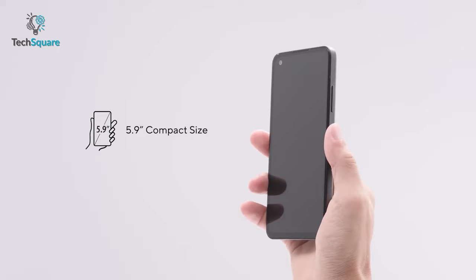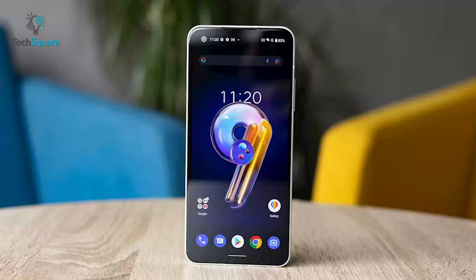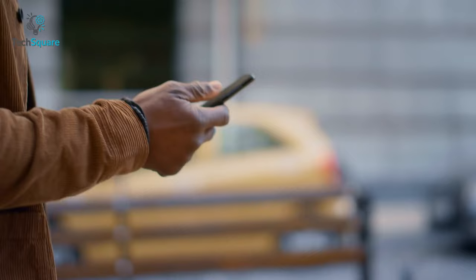In terms of display, the Zenfone 9 has a 5.9-inch OLED screen with an adaptive 120Hz refresh rate, whereas the Galaxy S22 comes with a 6.1-inch 120Hz dynamic AMOLED display, which is slightly bigger compared to the Zenfone 9. In addition, both smartphones are rated with IP68 dust and water resistance so you can enjoy your daily uses to the fullest.